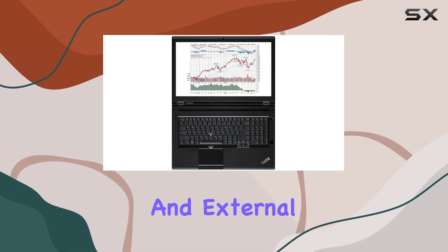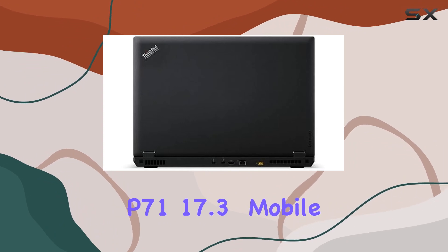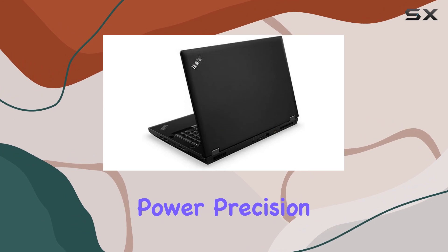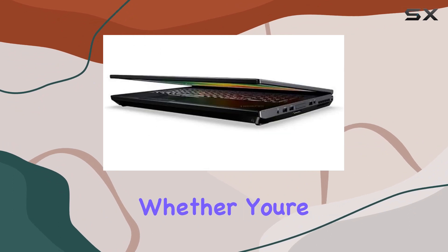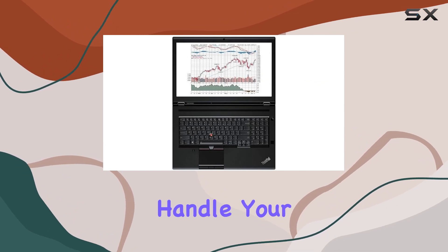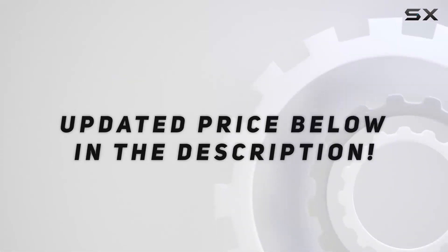Overall, the Lenovo ThinkPad P71 17.3-inch mobile workstation laptop combines power, precision, and reliability, making it a top choice for professionals who demand performance without compromise. Whether you're a graphic designer, architect, or video editor, this laptop is built to handle your most demanding tasks with ease. Check out the video description for an updated price.